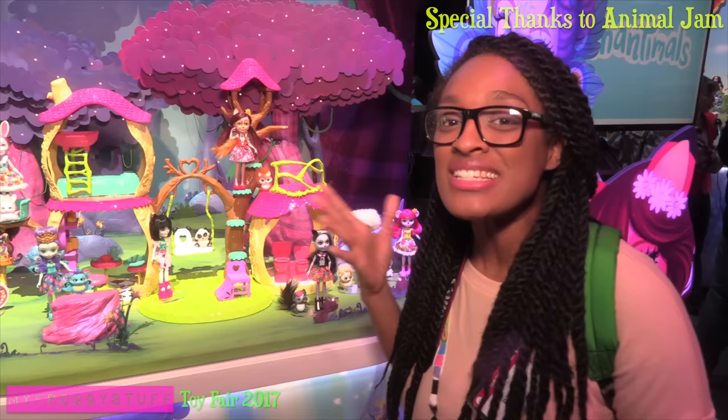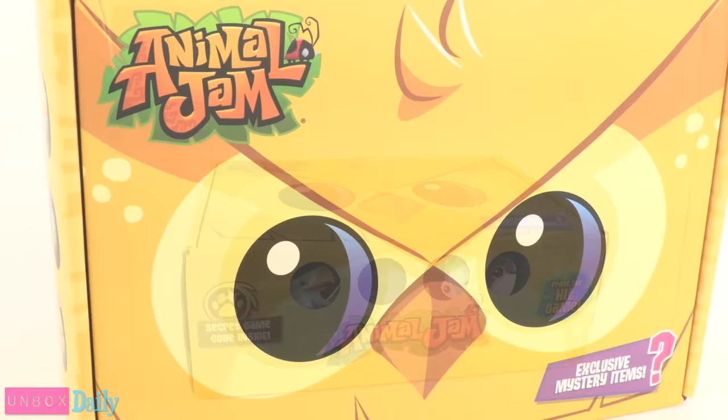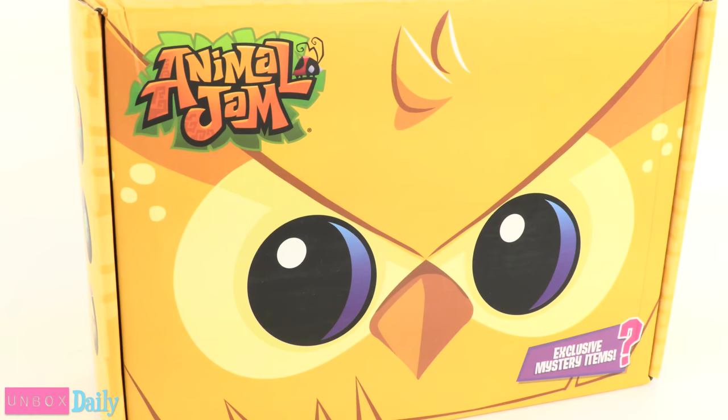We want to give a special thanks to Animal Jam for providing us with this box. Today on Unbox Daily, we are taking a look at the Animal Jam subscription box.